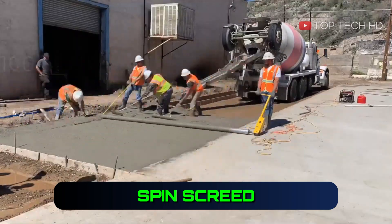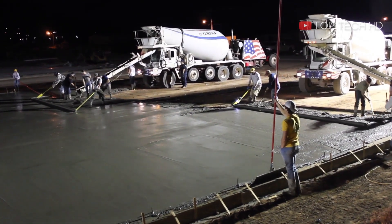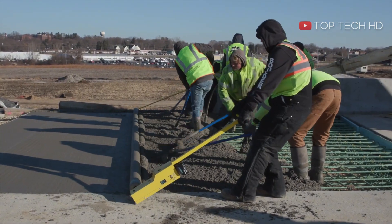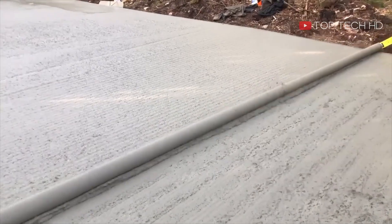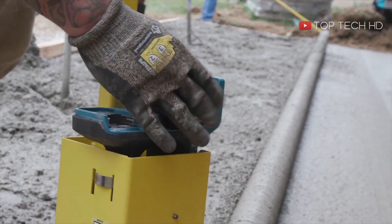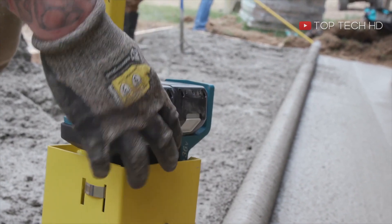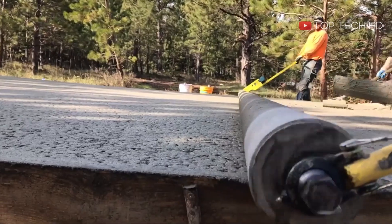The Marshalltown Spinscreed is a gas-powered concrete leveling tool that quickly and efficiently finishes concrete surfaces. Its simple design makes it easy to use, particularly for larger surfaces. The Spinscreed is customizable with additional accessories, making it a valuable investment for professionals in the construction industry.